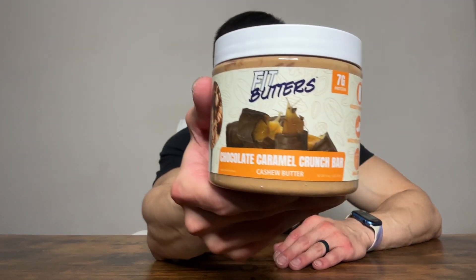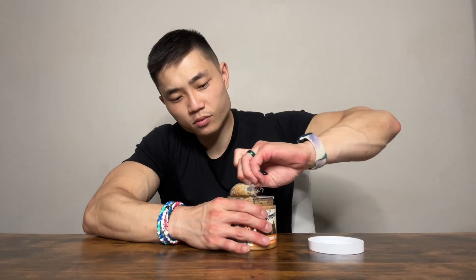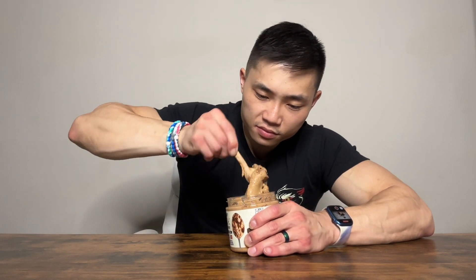And finally, we have the Chocolate Caramel Crunch Bar Cashew Butter. Also made with dry roasted cashews, but unlike the other ones that use whey protein, this one actually uses a chocolate caramel candy bar vegan protein. You've got to be kidding me — look at all of these candy pieces in there. And of course, got to give it a good mix.